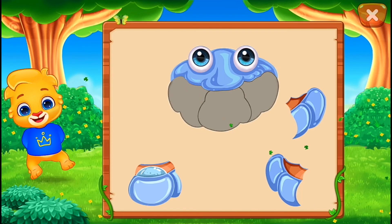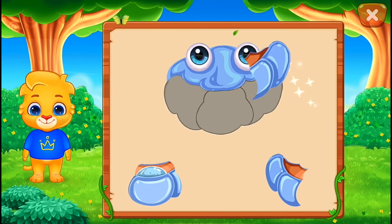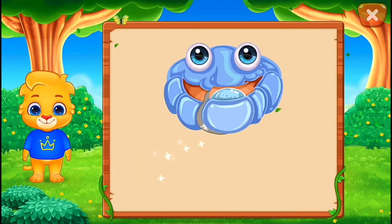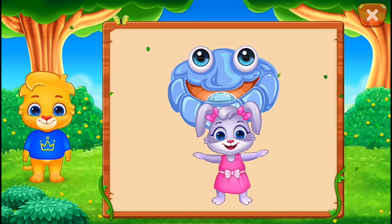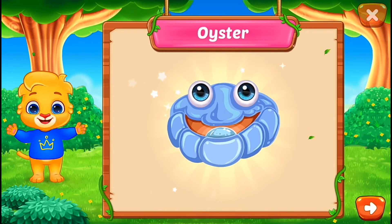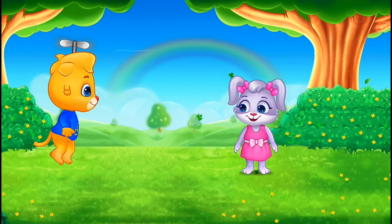Nice! Good job! Perfect! You did it! Hooray! Oyster! Woo-hoo!